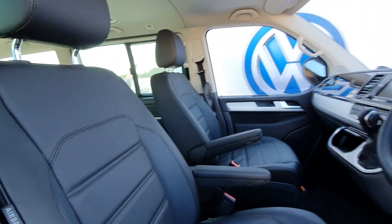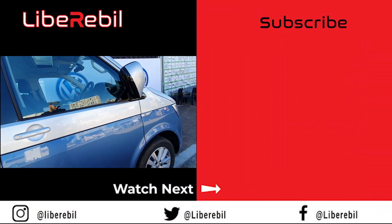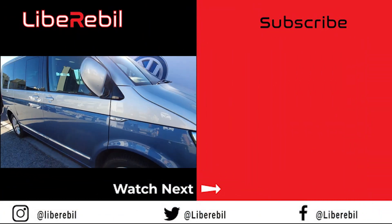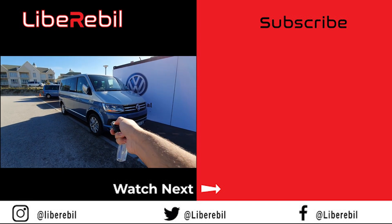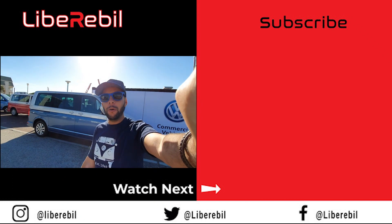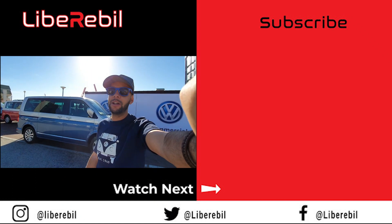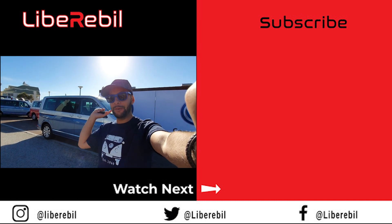Oh my god, that's so cool. But yeah, so that is the VW Caravelle. And indeed I've had a fantastic time with this car. I hope all of you enjoyed this video. Don't forget to hit the thumbs up button, subscribe, share with friends and family. Liberable — the purple out.